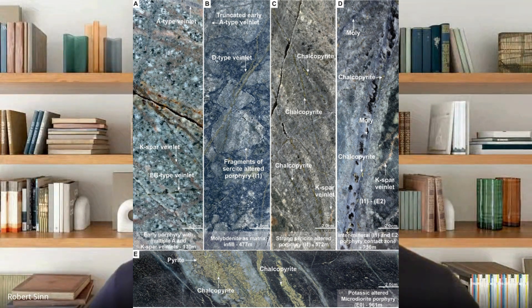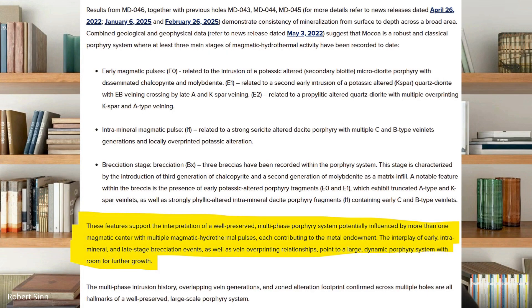In the last two paragraphs of the news release, it's stated that the interpretation is now a multi-phase porphyry system influenced by potentially more than one magmatic center with multiple magmatic-hydrothermal pulses. So explain to the viewer — what does it mean when a system was active for this many millions of years with multiple magmatic pulses?